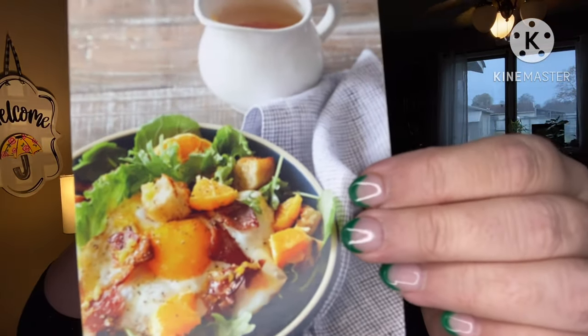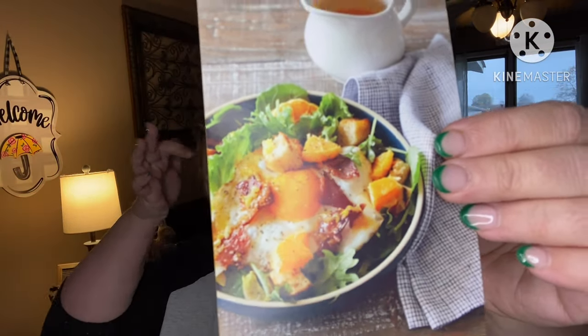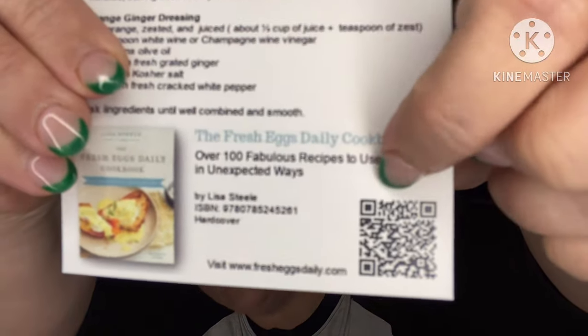We have recipes — this one is warm bacon and egg salad. Bacon, eggs, toast, orange juice — that's what breakfast is made of. You turn your favorite breakfast ingredients into a hearty salad by adding mixed greens. It's got an orange ginger dressing. 'Fresh Eggs Daily Cookbook — over 100 fabulous recipes to use eggs in unexpected ways.' If y'all are interested in that cookbook, scan the code on the card.